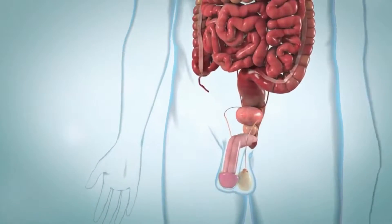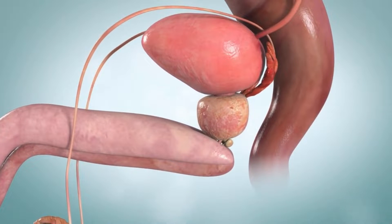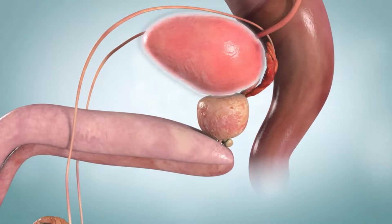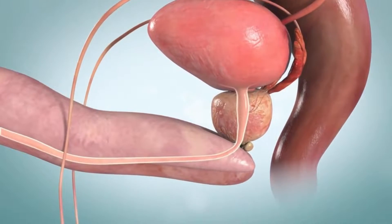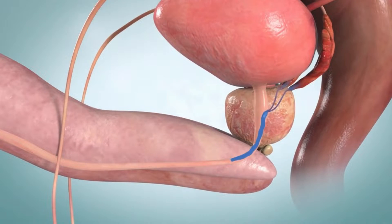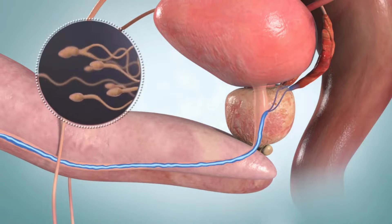The prostate is a small gland that's part of the male reproductive system. It sits just below the bladder, which stores urine, and in front of the rectum. During ejaculation, the prostate squeezes fluid into your urethra, the tube that sends urine from the bladder out of the body. The fluid protects the sperm and is part of the liquid that makes up semen.